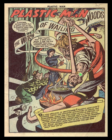The inking, especially here on Woozy, is a little not as accomplished as we're used to seeing in Cole's work. But the design and the penciling and the conception of it is just breathtaking. This is one of the last Plastic Man stories that Cole drew, and I think he was giving it everything he had.